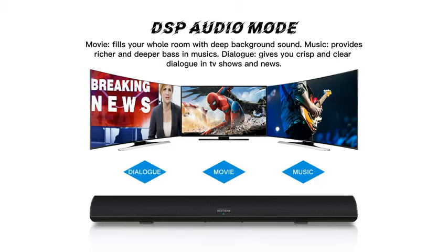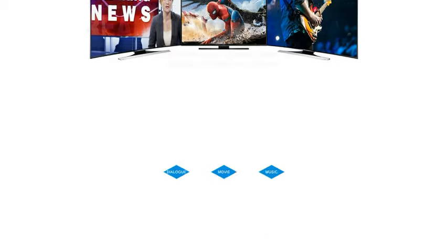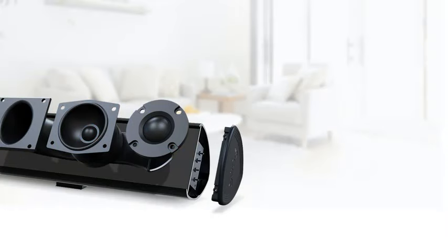Are you looking for the best 3D home audio soundbars 2024? Here are my full reviews of the best 3D home audio soundbars 2024.